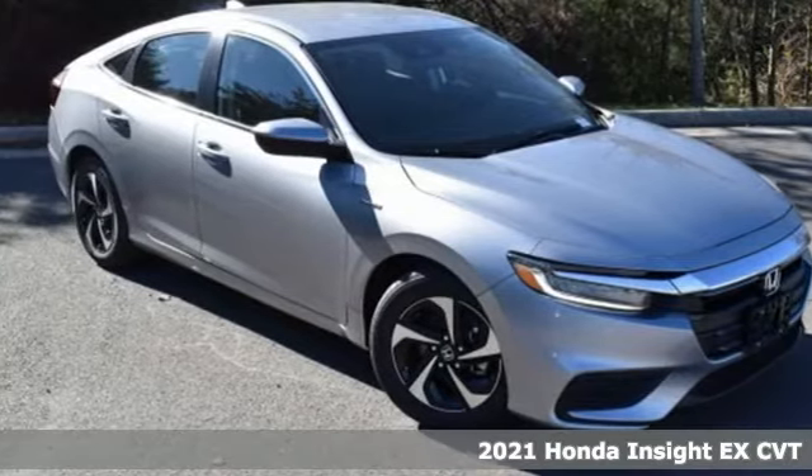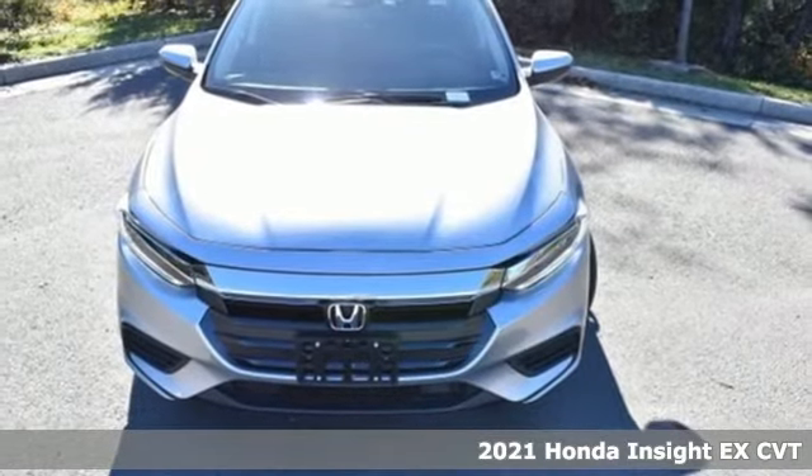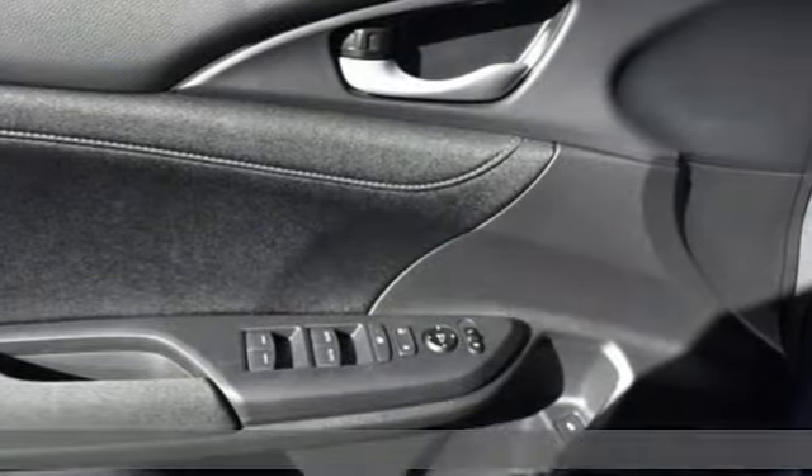Here's a new 2021 Honda Insight. When it comes to being in tune with your sense of style, fun, and concern for the environment, nothing matches the Insight.